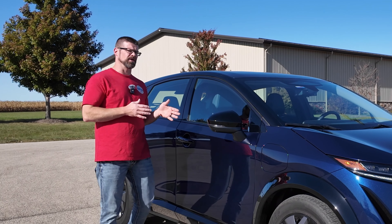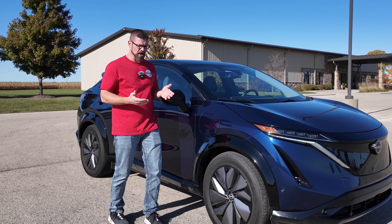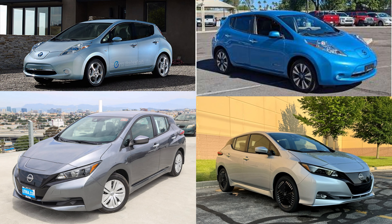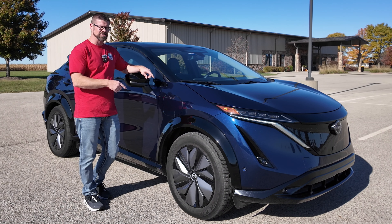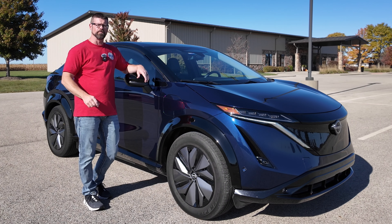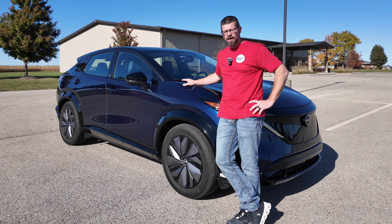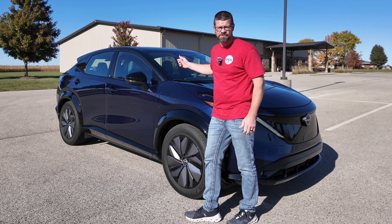Nissan might have been a little behind when it comes to the fully electric SUV crossover market, but they are not behind when it comes to EVs because they've had over a decade of learning about electrification. They did an excellent job in this Ariya. The Ariya is also the only electric car that has gone pole to pole — they drove from the north pole all the way to the south pole in a Nissan Ariya. So now I have one here and we're going to show you everything about this car from the front to the back.